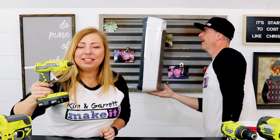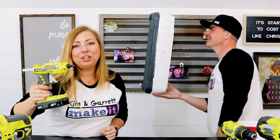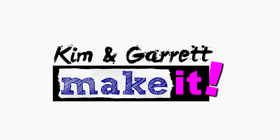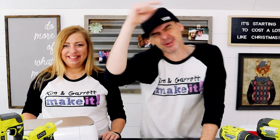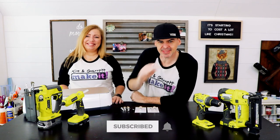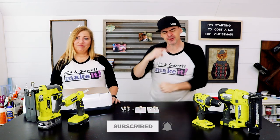Have you ever wondered what our top five tools are to do it, build it, make it? We're going to show you what they are right now. Welcome back. Do you like to do it, build it, and make it great? That's what we do on this channel every week.